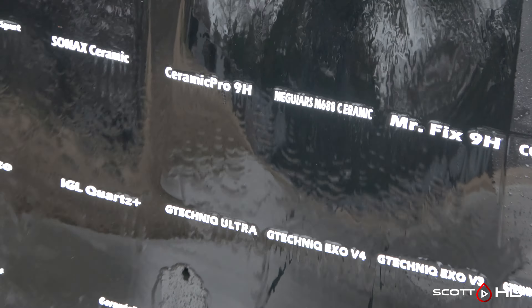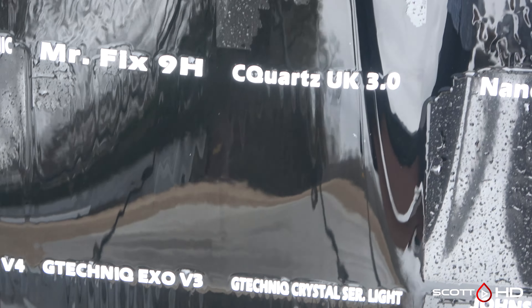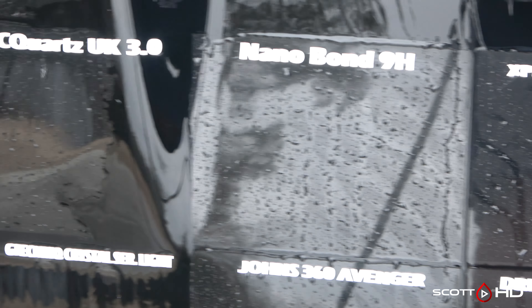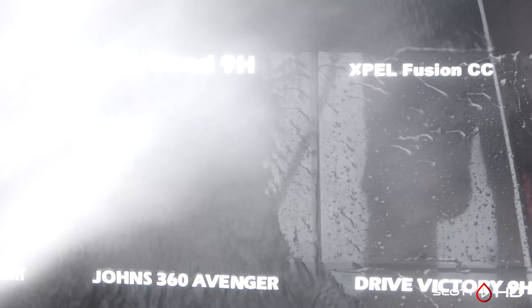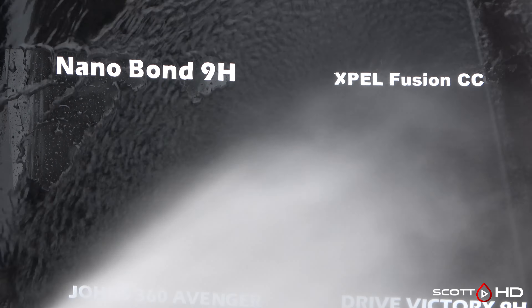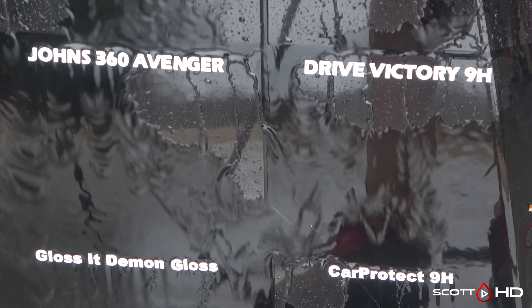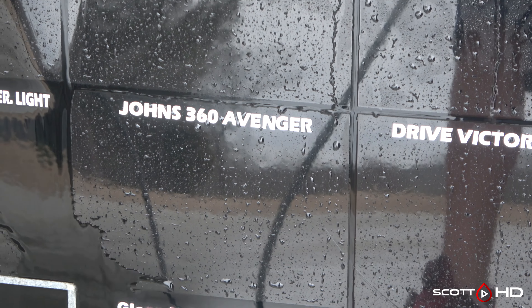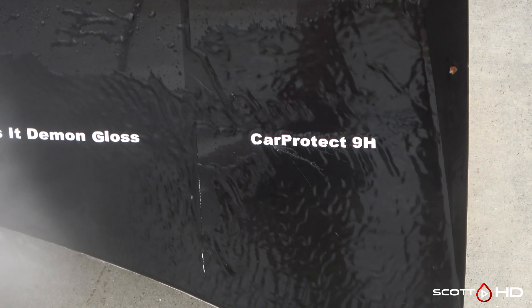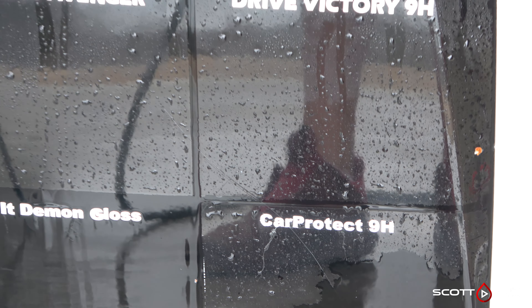On the right side and bottom of the panel: Ceramic Pro 9H and McGuire's M688 were both marked weak — they're still there. C Quartz UK 3.0 also weak. Nanobond, the eBay/Amazon coating, is almost still instantly hydrophobic, as well as X-Pel Fusion, their ceramic coating intended for use on top of paint protection film. Drive Victory 9H, a Dallas, Texas-based company, and John's 360 Avenger — I believe he's in Mississippi — more of an aircraft coating. Car Protect 9H from Canada is getting pretty close to failed, but we're leaving it at weak.